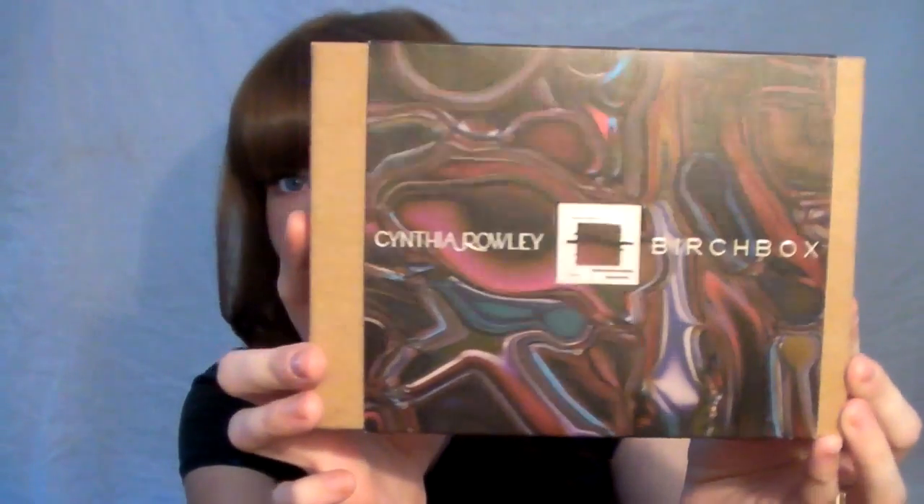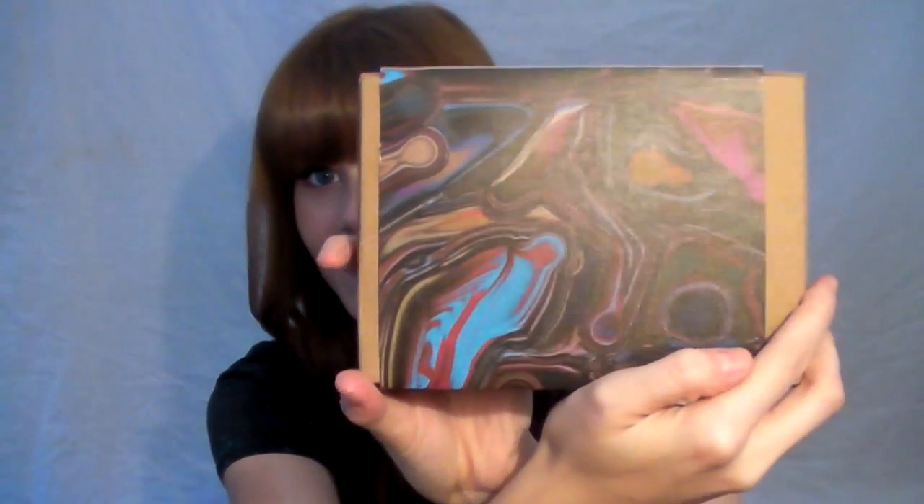This month was the Cynthia Rowley Birchbox. When I saw it, it was so beautiful — I was so blown away. Look at that design, it's gorgeous. I want to get a t-shirt that's just made of that tie-dye. Sorry, my voice is a little weird — I'm still getting over being sick.